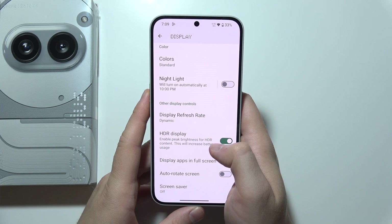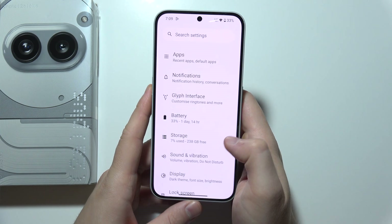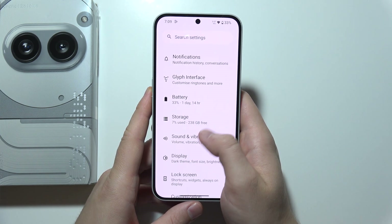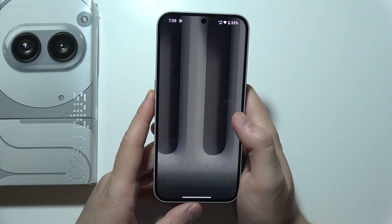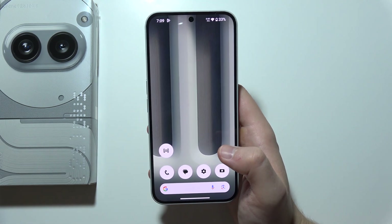We can enable peak brightness for HDR content, and that's how it actually looks. Thanks for watching — please subscribe to my channel to get more information and tutorials about NothingPhone 2A Plus.